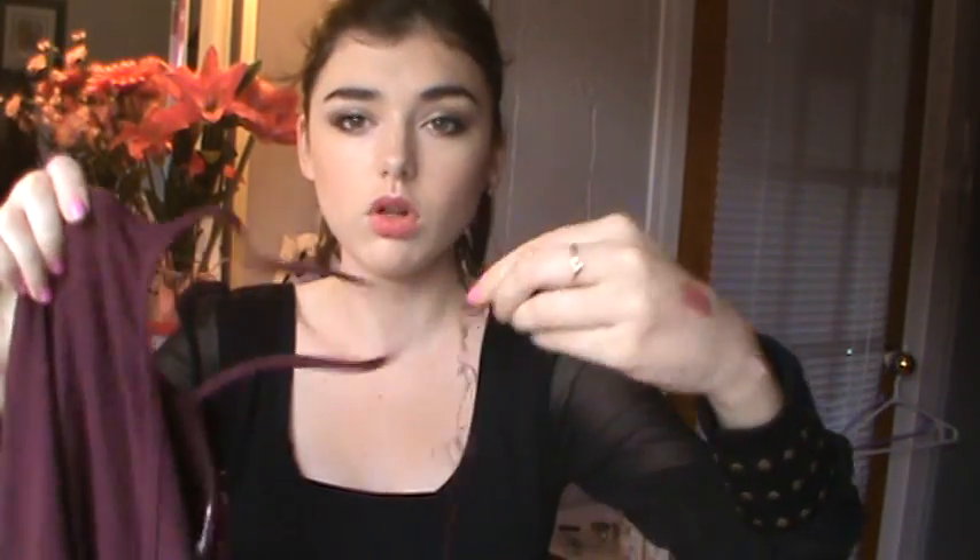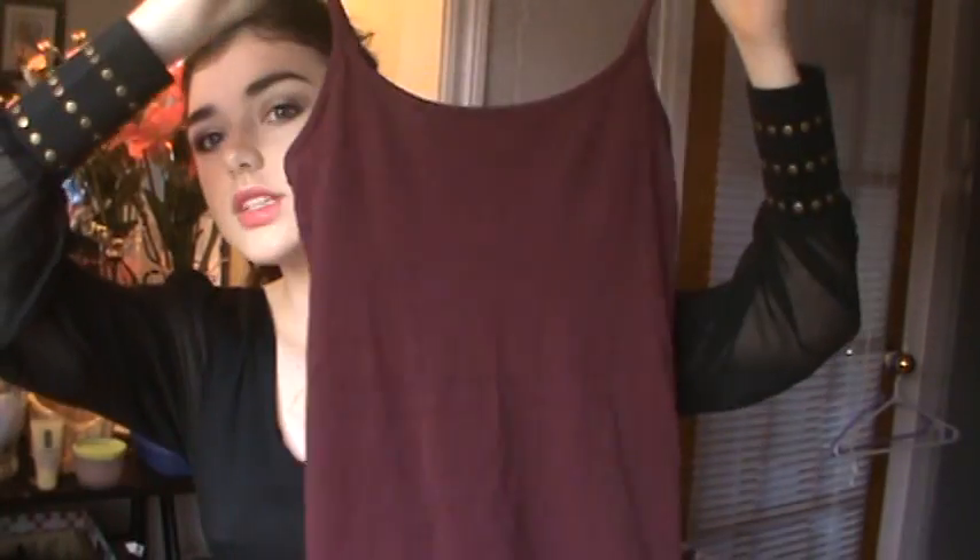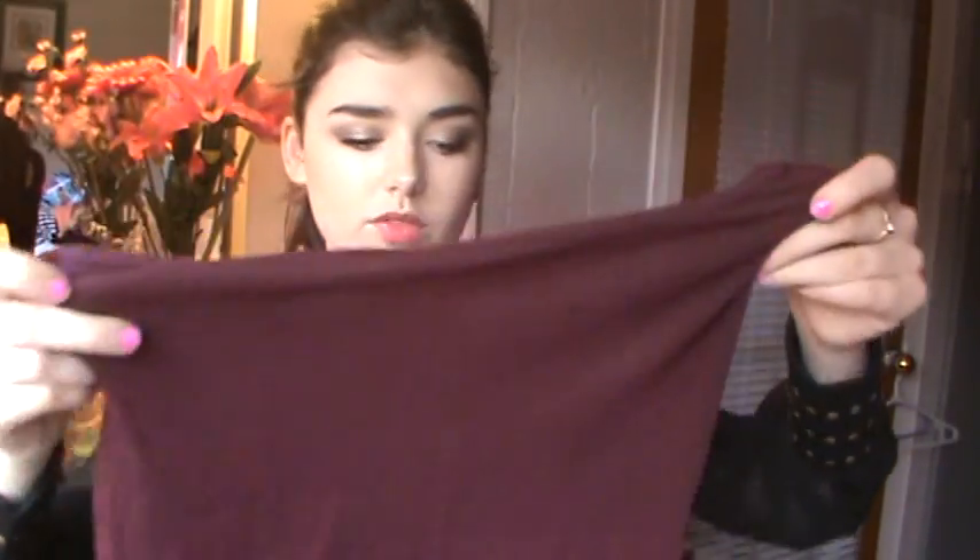Forever 21 is not the best quality, but I've worn this a few times. It's just a maroon, burgundy tank top. I'm in love with this color for fall. I don't usually wear plain tank tops because I feel like they're boring, but since I love this color I've been wearing it a lot and finding original ways to style it.